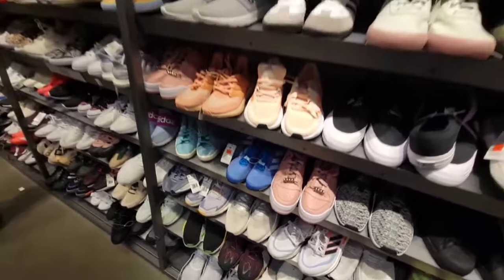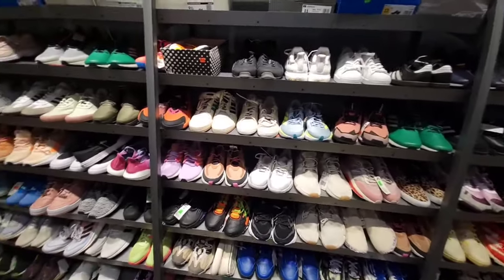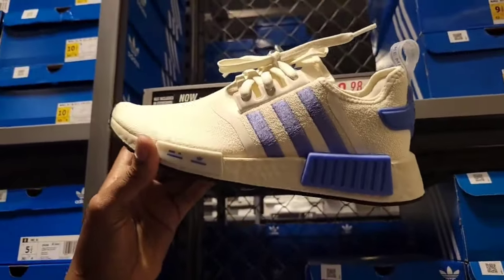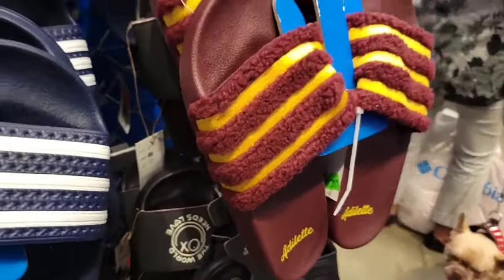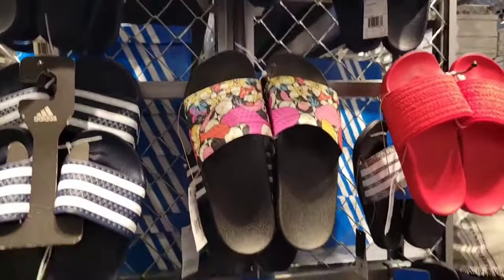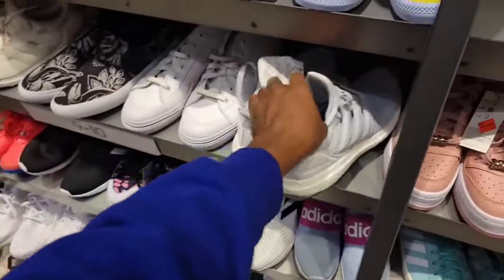Nothing here for flipping, only for scooping for personal use. NMD R1 for women at $69 — I like that color combination. Slides here but still $55, which seems high — colorway reminds me of USC or Arizona State. More slides over here too. Ultra Boost colorway I don't think I've seen before — still full retail since there's no markdown tag.